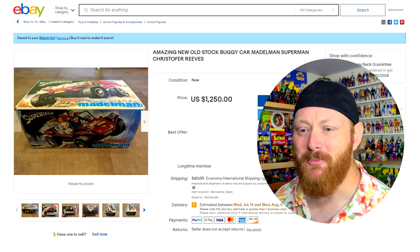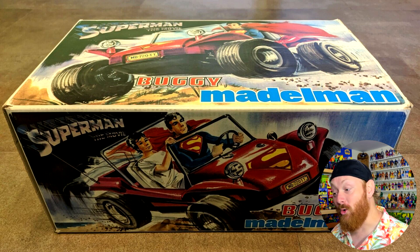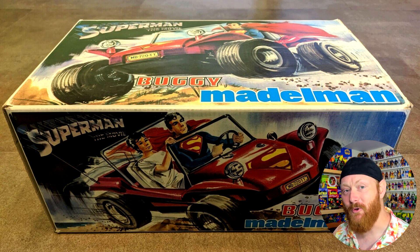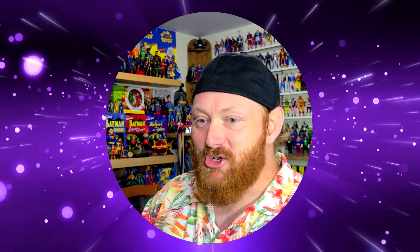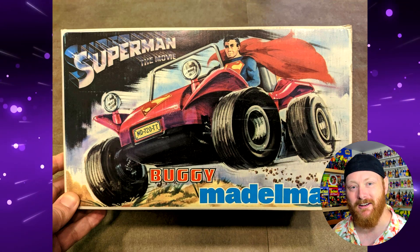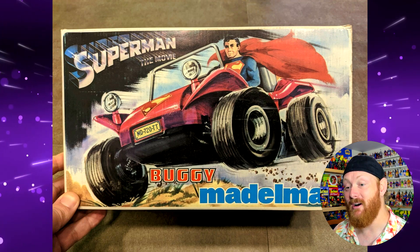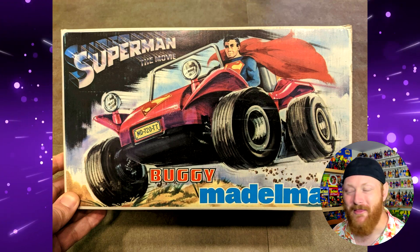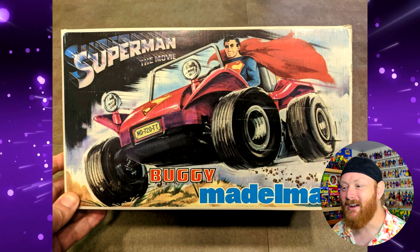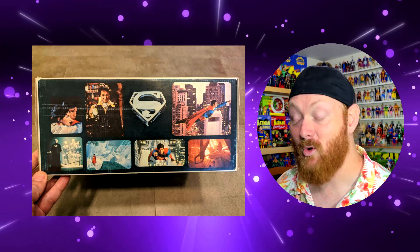Here's a fun one — it's a Superman dune buggy, because Superman and Lois might want to go dune buggying on the beach in California or something. Just because Superman can fly everywhere at super speed doesn't mean he wouldn't enjoy riding a dune buggy. This is actually a Superman the Movie collectible. Clearly not an American collectible — you can tell by the license plate. It's a Superman the Movie tie-in piece, which is funny because I don't recall Superman driving a dune buggy in that movie.